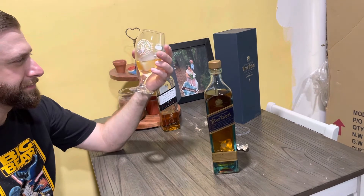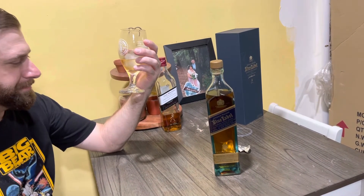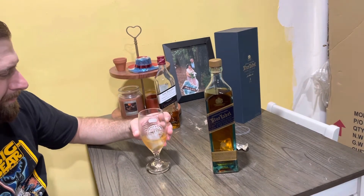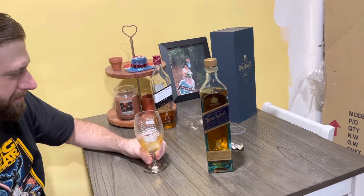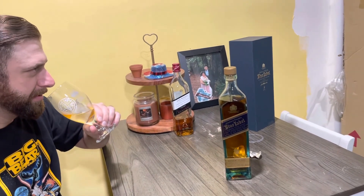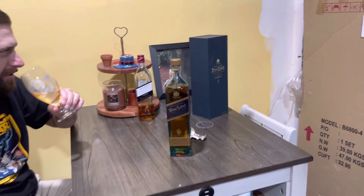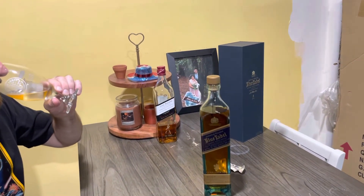Everybody has to try the Blue Label at some point in their life — it's just so prestigious. It's delicious. Do you taste some leather? It does taste like nuts of leather and suede — tastes like suede and walnuts. Suede nuts — you heard it here.